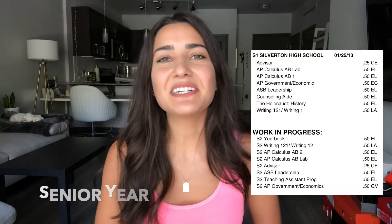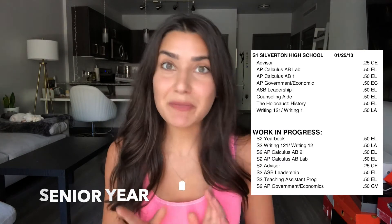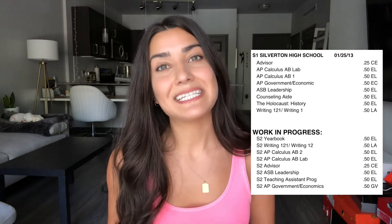Senior year — my senioritis is pretty apparent. I'm proud of myself for sticking with calculus. Math isn't required your fourth year of high school, but I recommend keeping up with math all four years so the fundamentals stay fresh, since you may take math in undergrad and there is a math component on the DAT. I also took AP government. If it wasn't required, I'd probably replace it with an AP science course for more exposure before college. I continued with ASB and leadership.